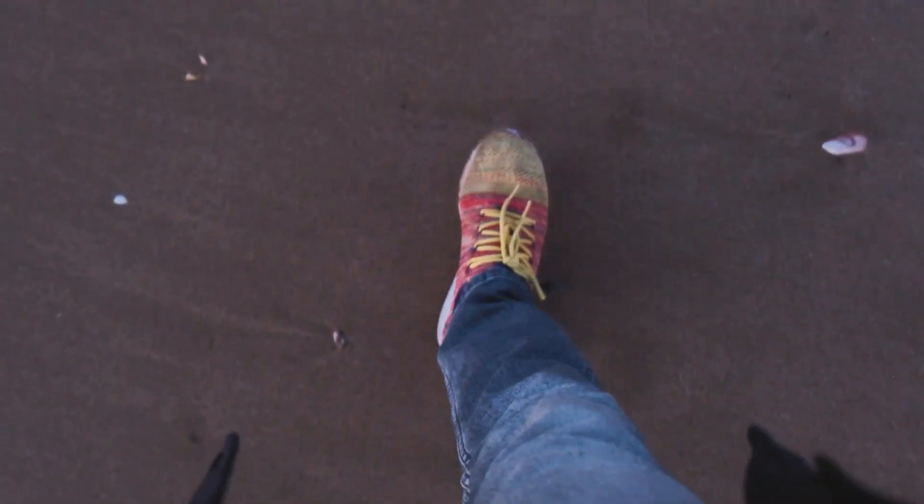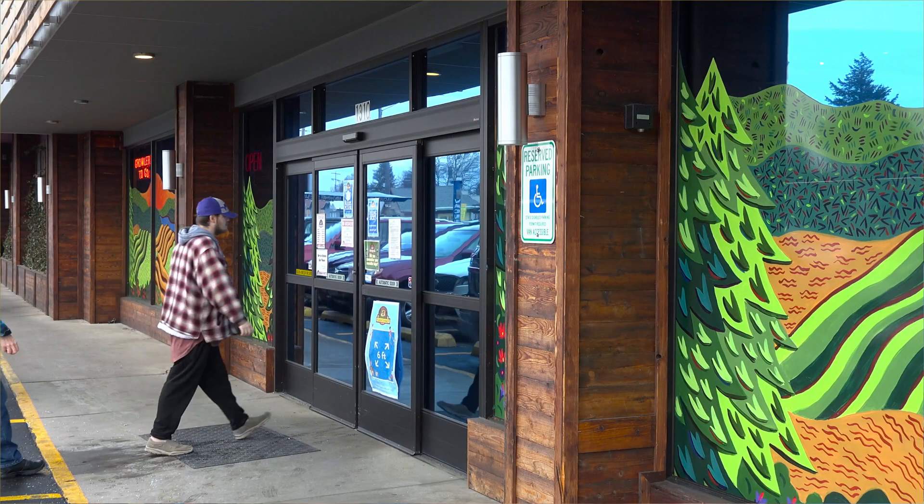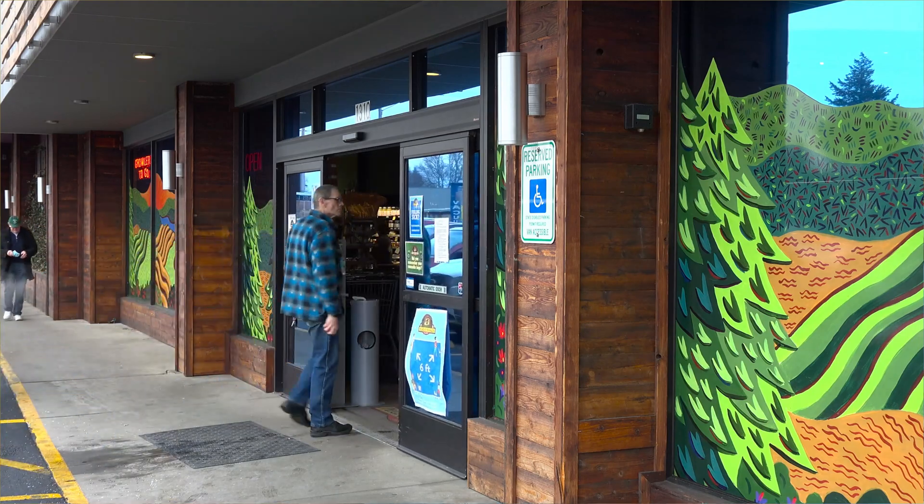Let me tell you a story about a shoe company I was recently working with. They spent weeks building a churn prediction model. Technically, it was perfect. They tuned the hyperparameters and achieved an ROC score of 0.99. For those who are new to the field, that means the model was incredibly good at distinguishing between customers who would leave and those who would stay to buy.